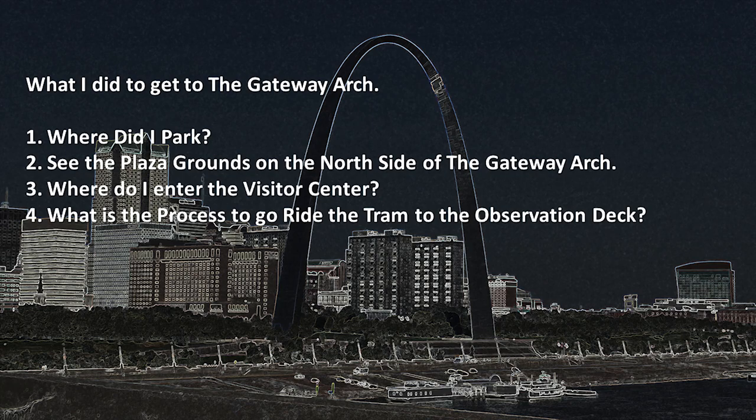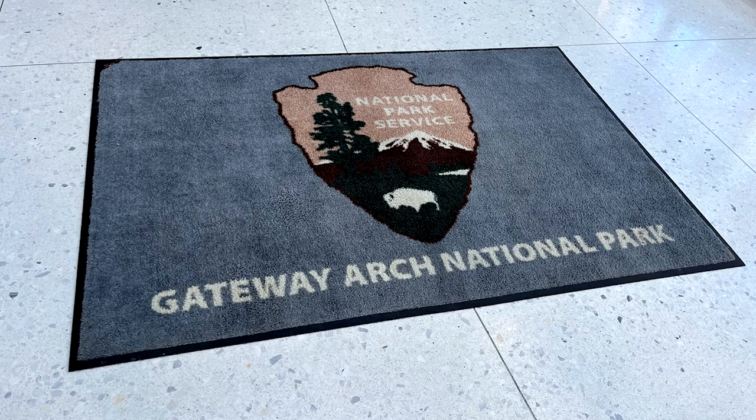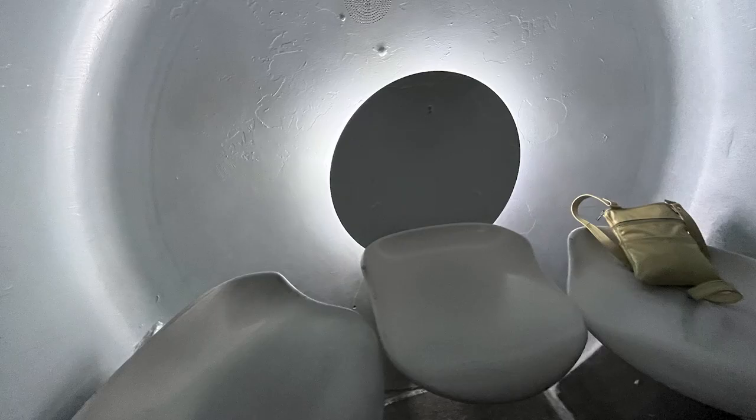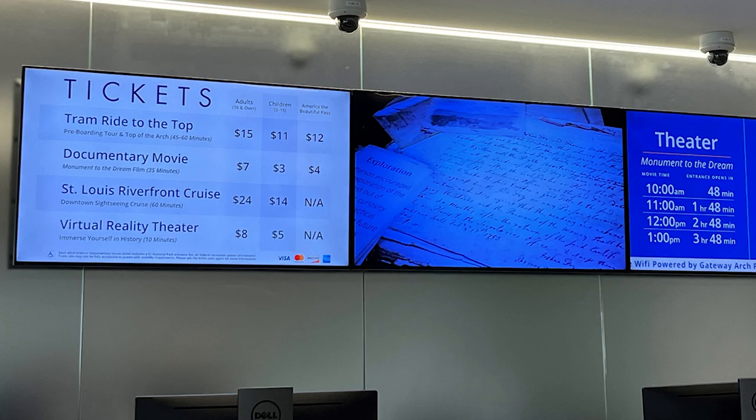What is the process to go ride the tram to the observation deck? As soon as you enter the visitor center, turn left and go to the ticket center. We had not pre-purchased tickets, so that's where we went to buy our ticket. We're going on the tram! Tram ride to the top — $12 if you have an America the Beautiful Pass, and yes, we do. I recommend that if you're going to be visiting one or more national parks, you purchase an America the Beautiful Pass. It will support the national parks and save you a lot of money.